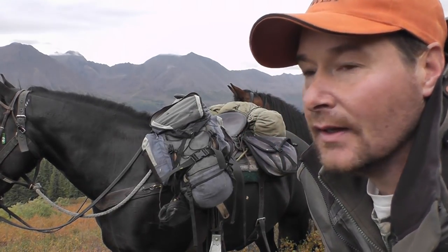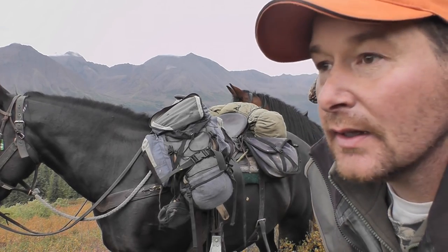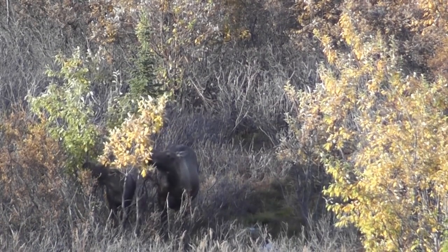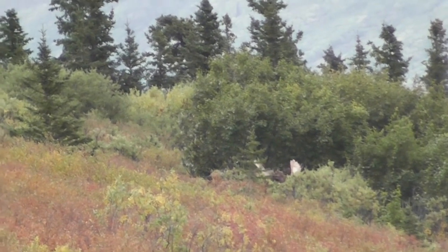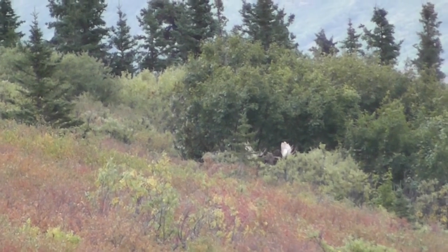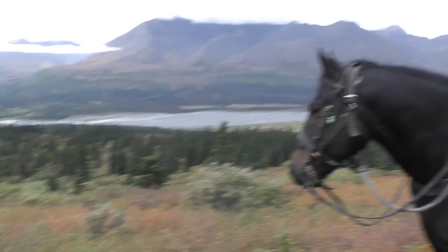We're hunting moose now, first morning of the season. We've headed up onto the hill, still pretty early. Spotted a cow and a calf and a pretty nice bull. There could be another bull there — in fact, I think there is another bull. I think I can see another one right now, so we'd better get over there and have a decent look. He looks pretty nice but we'll go and have a closer look anyway.